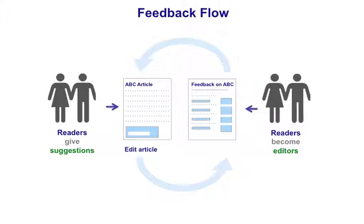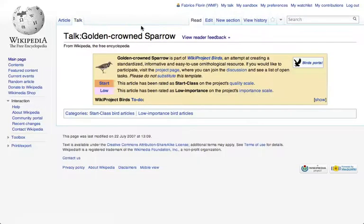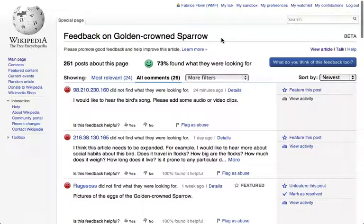Article feedback can also help editors improve articles on Wikipedia based on user suggestions. Here's how it works for editors. On any article, check the talk page to see if anyone's added feedback. If they have, this link will appear and will take you to the feedback page.